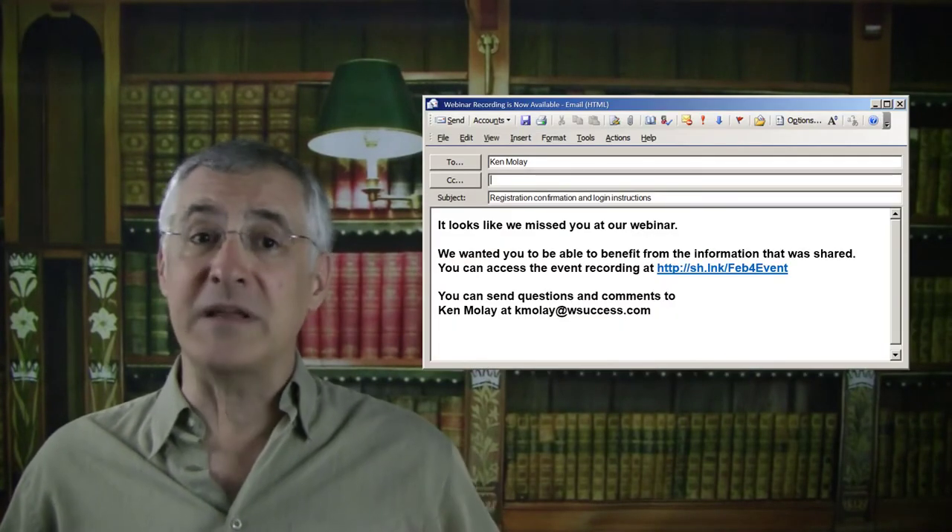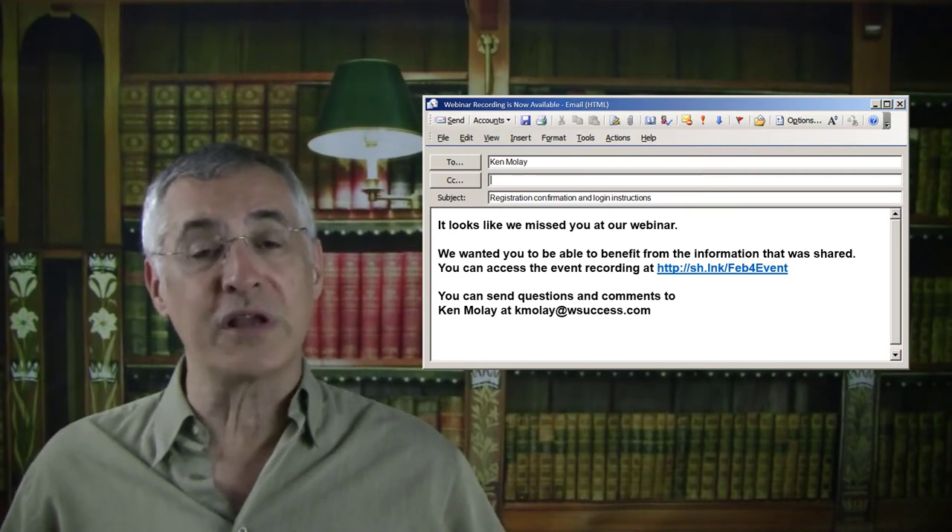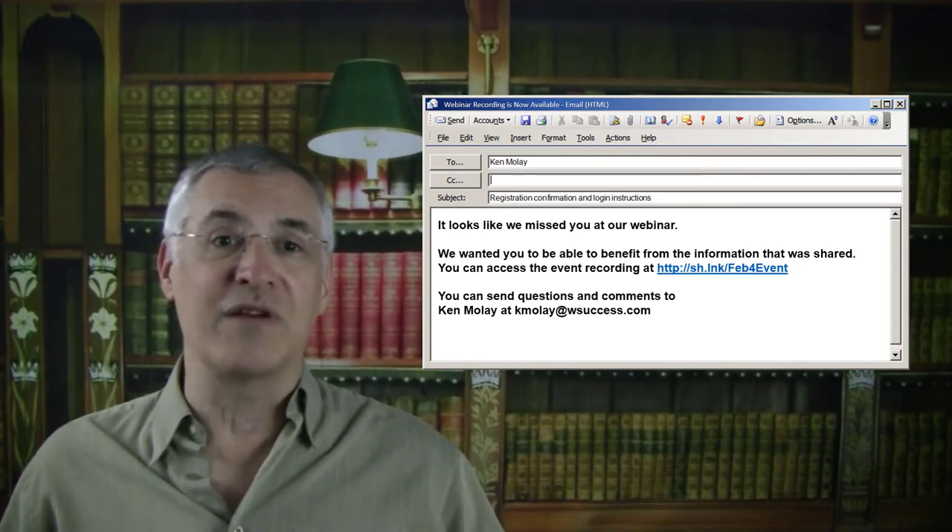You can send a different email to no-shows, assuring them that they can access the webinar recording so they don't miss out on the value that was provided.